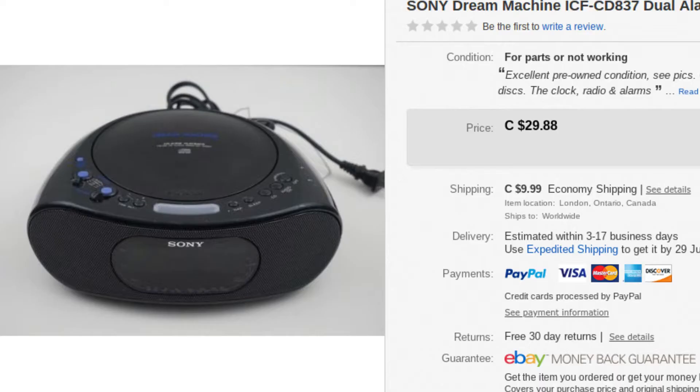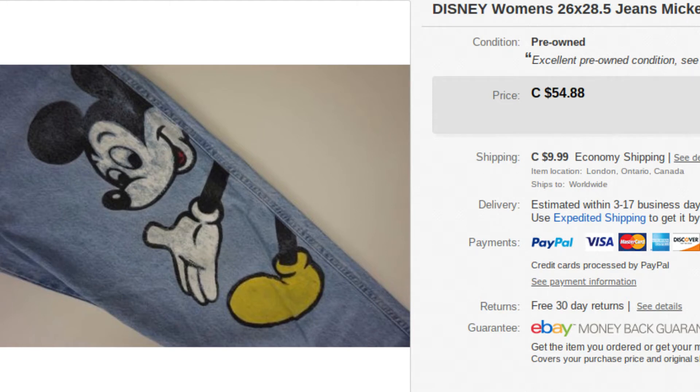Next up, we have a Sony alarm clock — this was the radio only, the CD player did not work. This went for $42.87. Next up, we have some Disney jeans. We've had these for a while and have been holding out to get the higher price, as we do with the majority of our items. These went for $54.99 — they had a painted-on Mickey. Disney stuff generally does pretty decent.